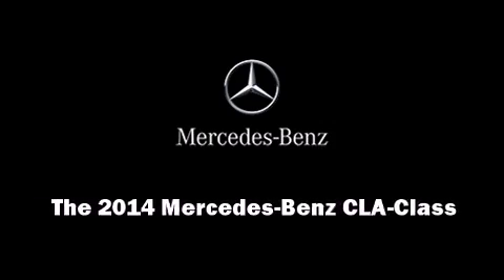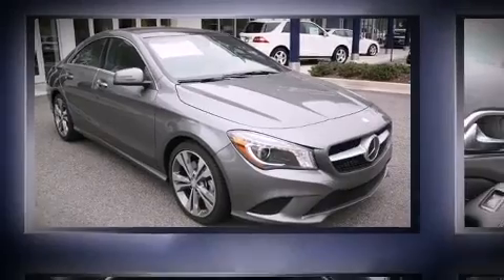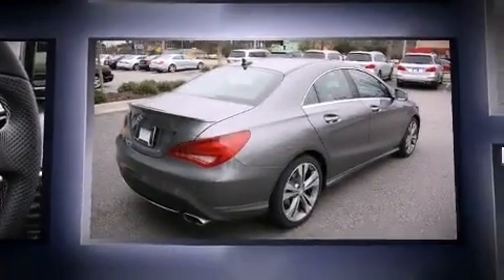Introducing the 2014 Mercedes-Benz CLA Class. This four-door, five-passenger coupe will allow you to take command of the road with confidence.